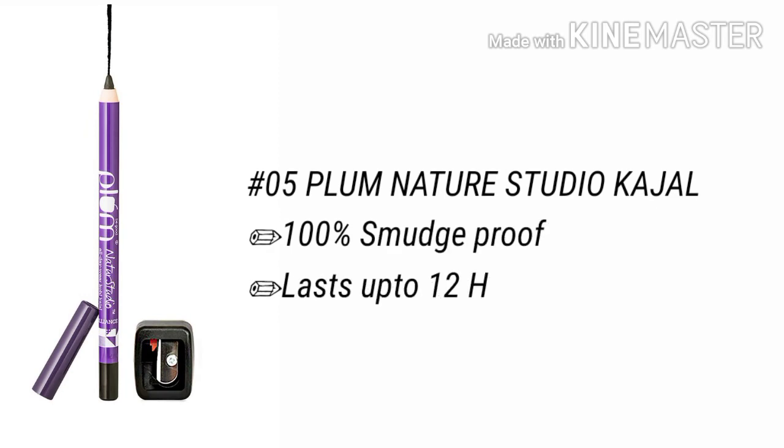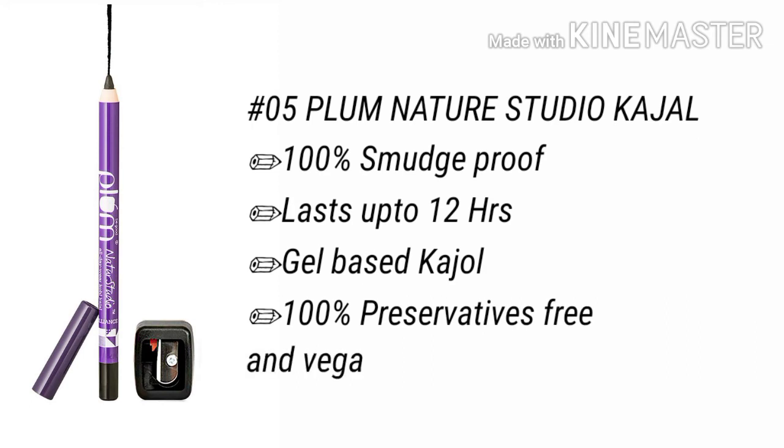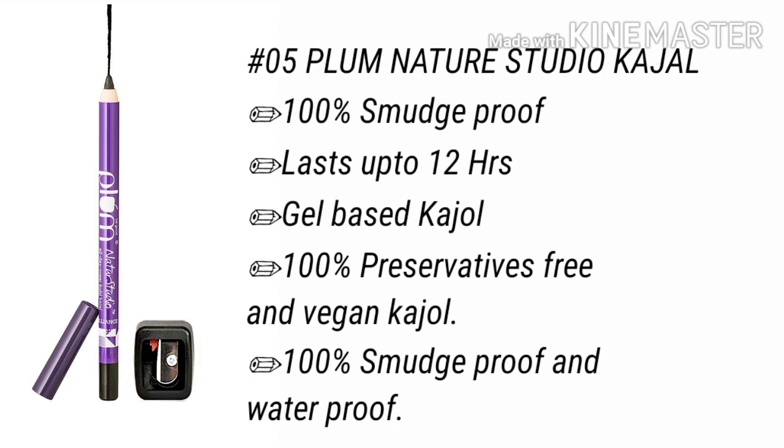Number 6 is the All Day Wear Cold Kajal, which is intensely pigmented and gives you an intense black look. This kajal is 100% smudge proof and lasts 12 hours. It is a gel-based, 2-in-1 kajal product. 100% preservative-free and vegan.